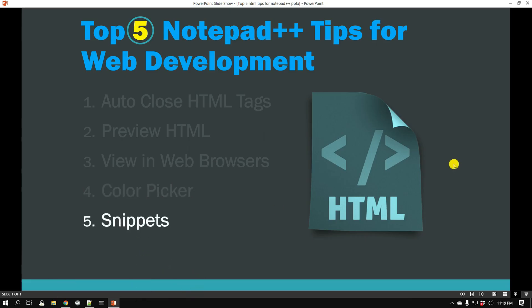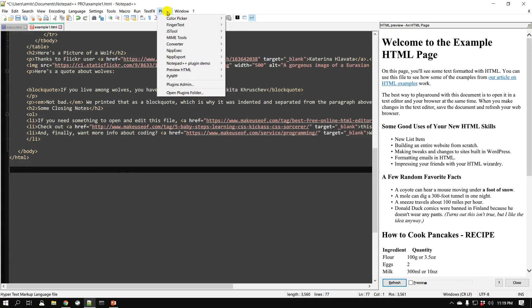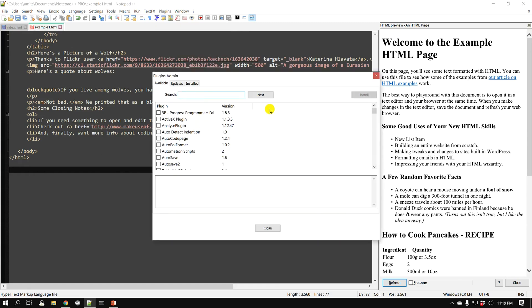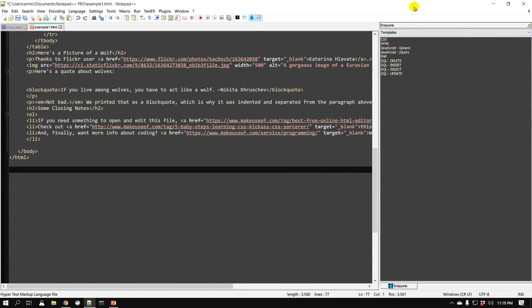The last tip is snippets, which is another extension. Snippets is a set of code that you use frequently, and it helps you insert commonly used code with just a click of a button — you don't need to type everything out. Go to Plugins → Plugins Admin, search for 'Snippets', select it, and click Install. Notepad++ will restart.